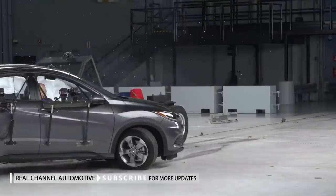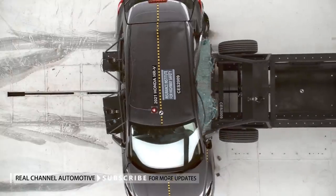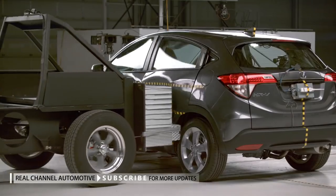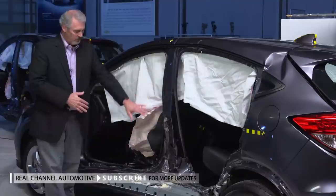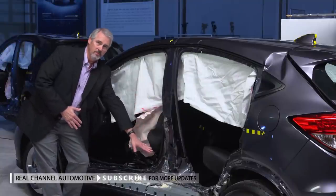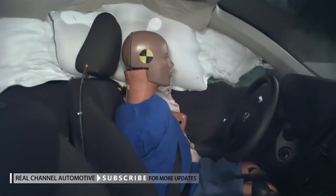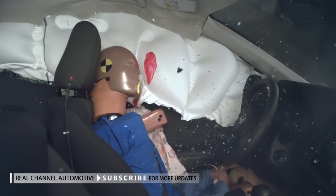The Honda HR-V was one of two poor-performing vehicles in this round of testing and was structurally the worst performer. As you can see here, the B-pillar actually tore away from the structure of the vehicle. The result was the barrier intruding almost halfway into the driver's seat.